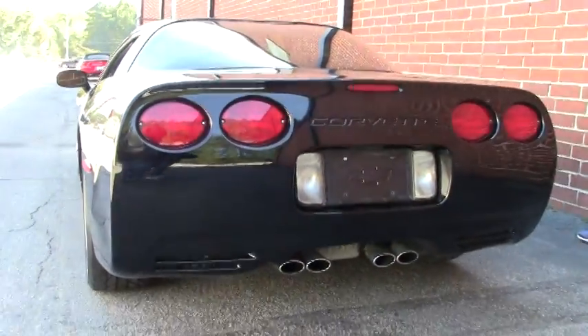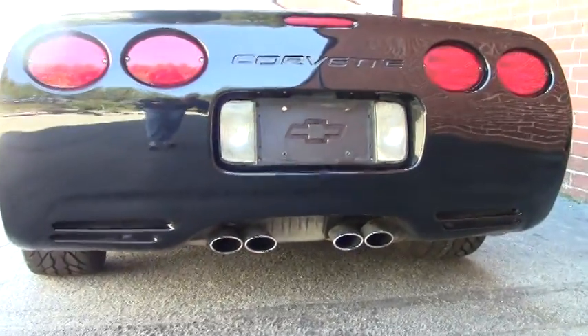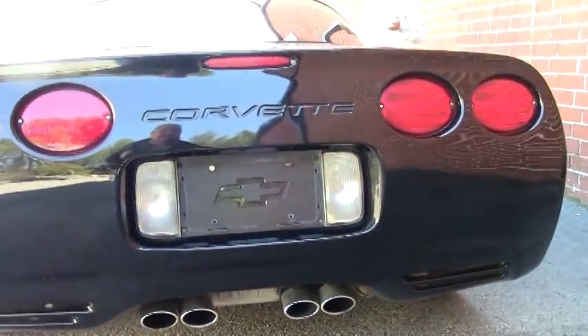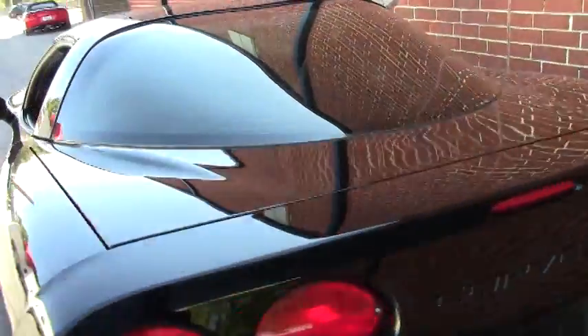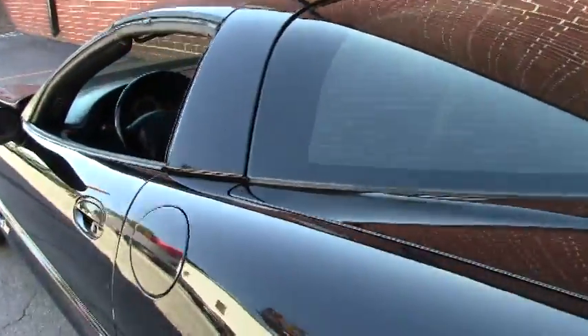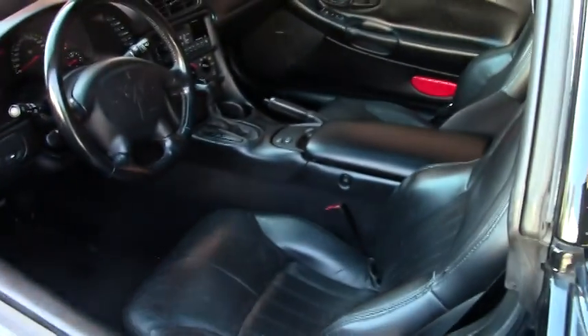As we walk around to check out this car, you can see the paint's in average to good shape, typical of a car with 110,000 miles. It's got the factory wheels, BF Goodrich G-Force tires, ABS, and traction control.